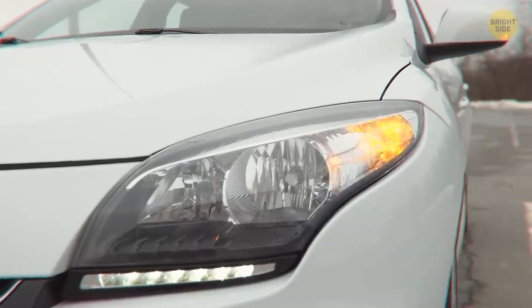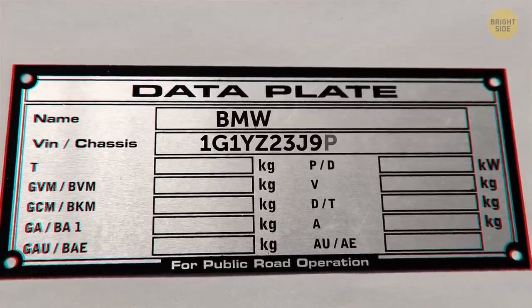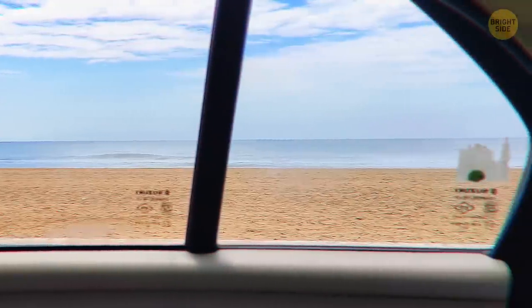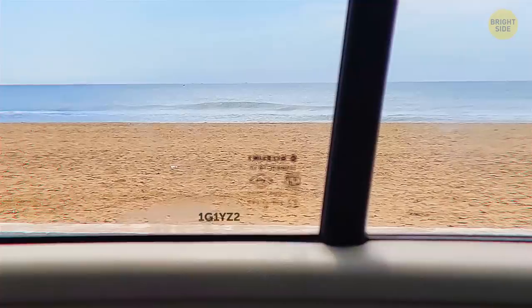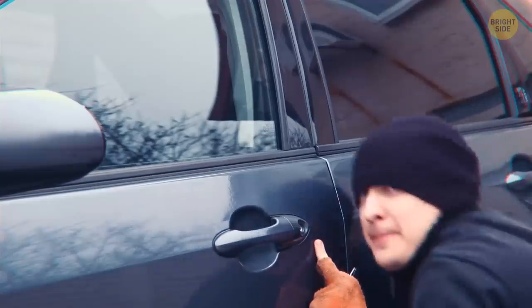Have you heard of vehicle identification number, aka VIN? This is a unique number for every car out there. You can engrave the VIN on your car windows — this makes your car less valuable on the black market for its parts. Plus, changing the car windows costs quite a lot, so crooks try to avoid such cars.